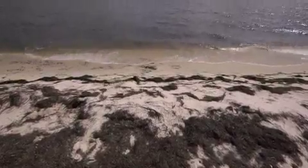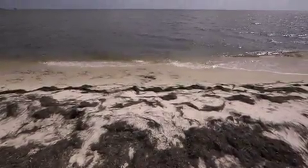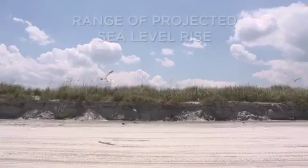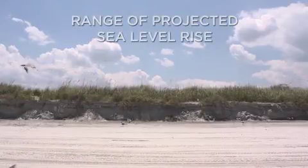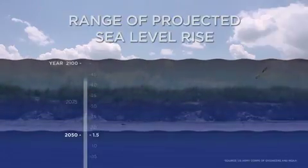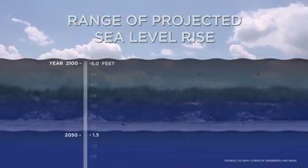In Florida, sea level has risen nine inches in the past hundred years, but the rate at which sea level is rising is increasing over time. Based on this trend, current projections are that sea level will rise 1.5 feet by the year 2050 and up to five feet by 2100.